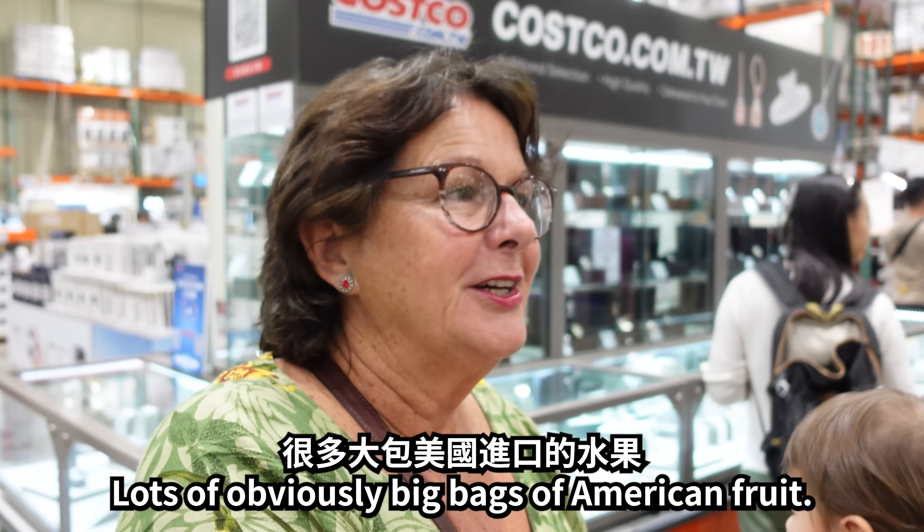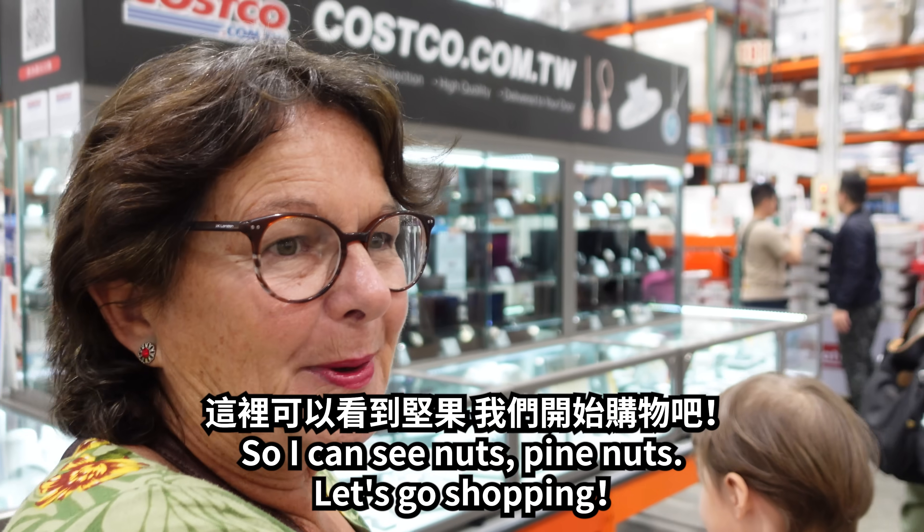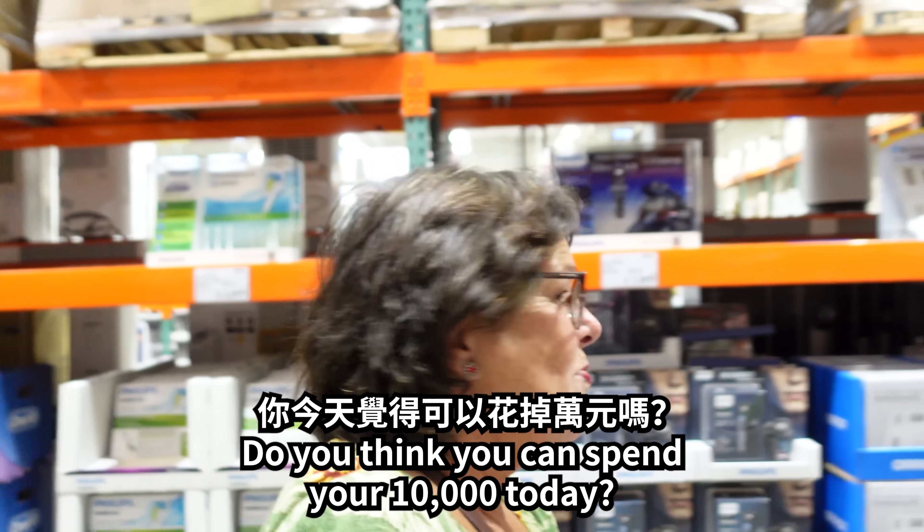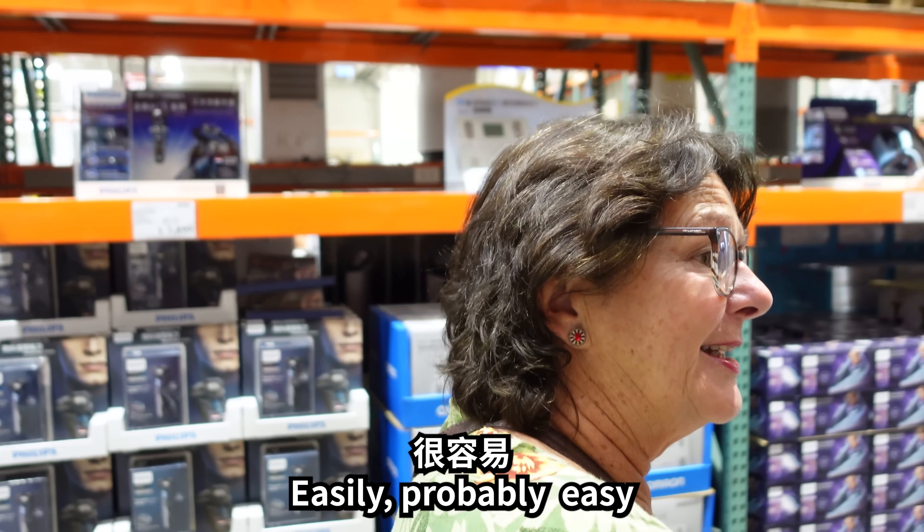It's lots of obviously big bags of American fruits. I can see nuts, pine nuts. Let's go shopping. Do you think you can spend your ten thousand today? I think so easily, probably. Easy.